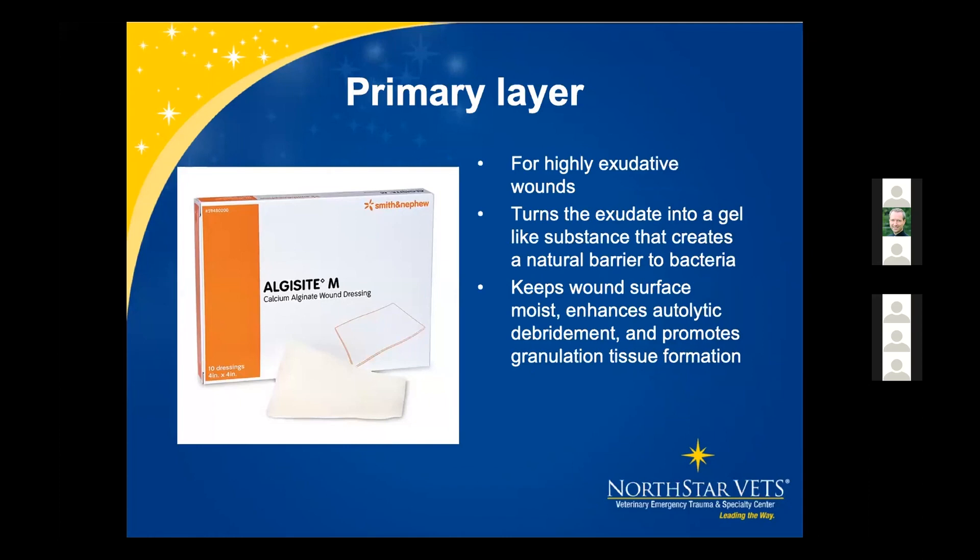The next primary layer is calcium alginate. These dressings come in four-by-four squares of various sizes and are used for highly exudative wounds — if you're having to change a bandage daily due to exudate, these can help absorb it. The dressing turns the exudate into a gel-like substance, creating a natural barrier to bacteria. Although it absorbs fluid, it keeps the wound surface moist, enhances autolytic debridement, and promotes granulation tissue formation.